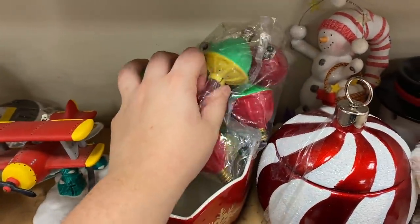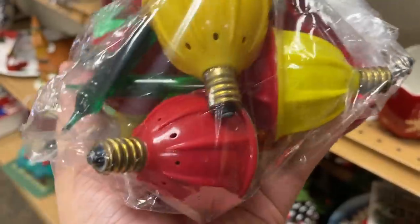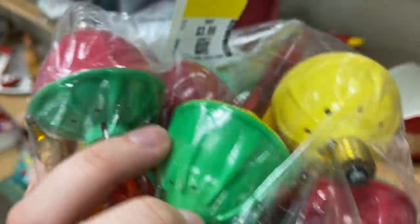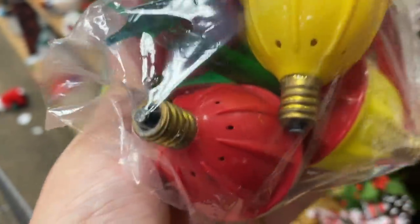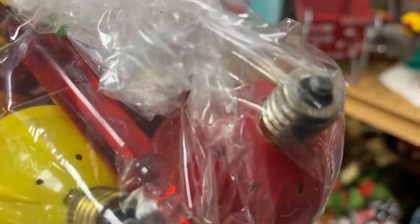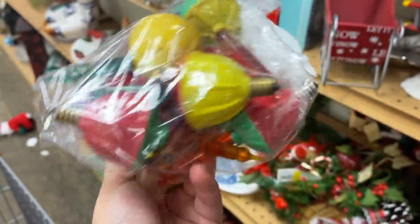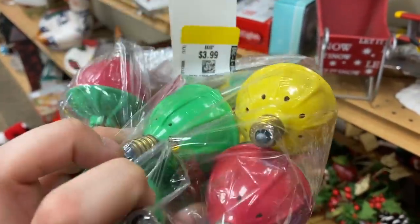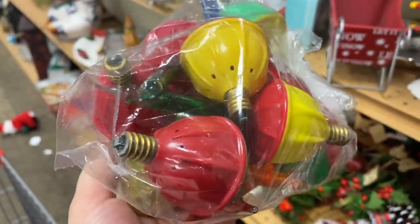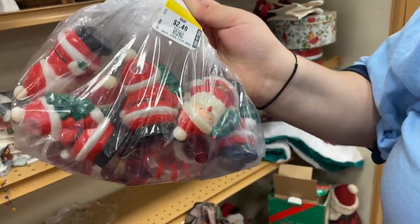Just spotted this bag of bubble lights. These aren't that old - they might be from even the 80s or 90s. Four dollars. Trying to see if there's any markings - sometimes the end of the bulbs will be marked. That one says China. I think most of these are newer, but bubble lights started being made in the 40s and if you find some really old ones, they're very collectible and resellable for a great price, so I'm going to take a closer look.